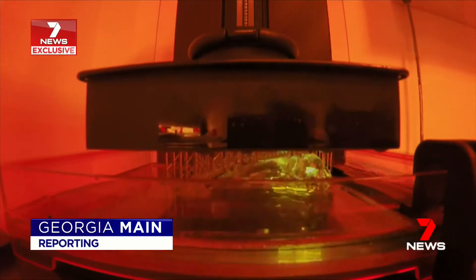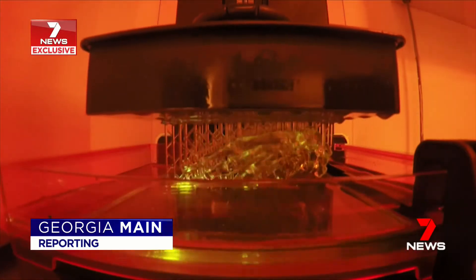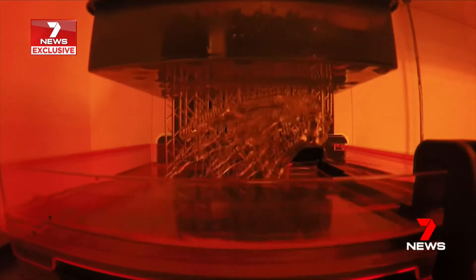Watch as a 3D hand is created — an exact replica from a patient. It's the next step in personalised medicine. We can print an organ that's exactly what's come out of a patient.